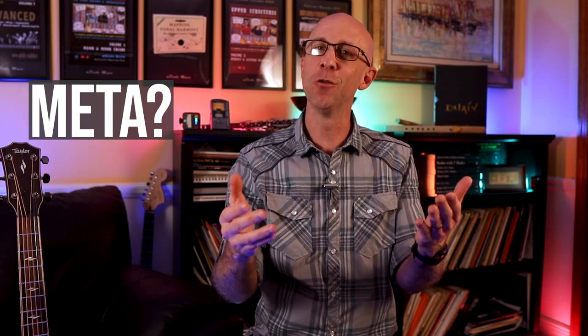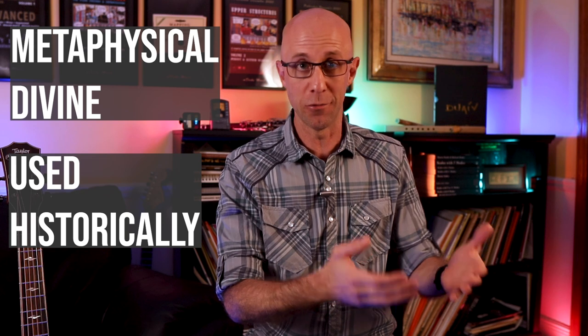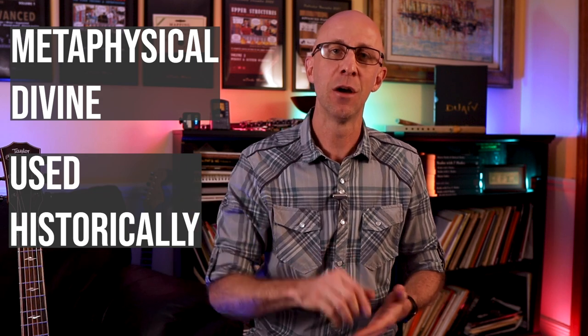So what is the most meta chord progression in music, and what do we mean by the word meta? Our usage of the word has a more metaphysical designation to it, or a divine usage of the chord progression. In other words, how it's been used historically throughout history, and how that history has informed the usage of the chord in even today's pop music.